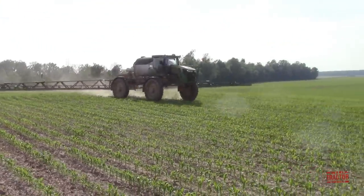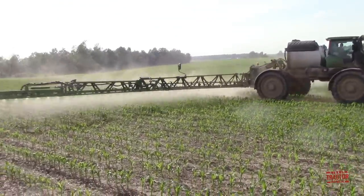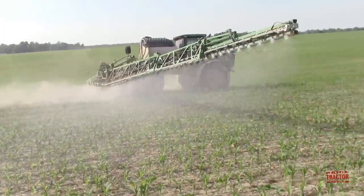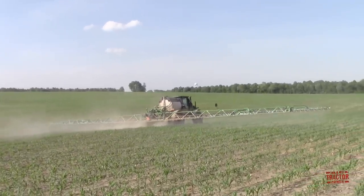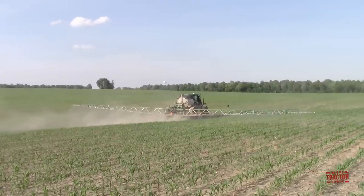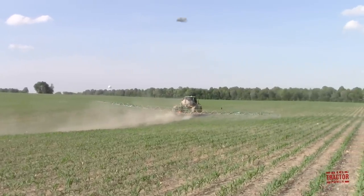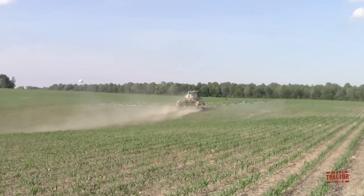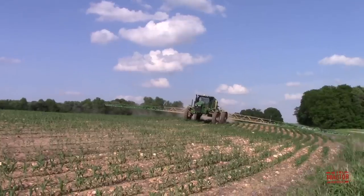This is currently the largest sprayer offered by John Deere. It is rated at 346 horsepower, has a 1,200 gallon chemical tank and a 120 foot sprayer boom. A 132 foot boom is optional. A new 1,600 gallon model R4060 is on the way for model year 2020.